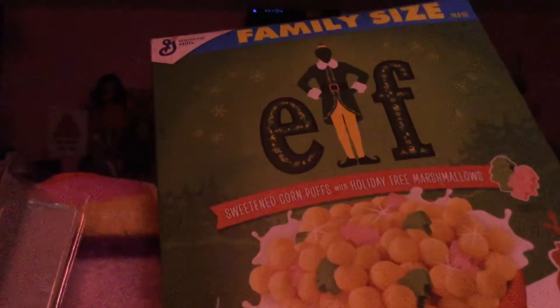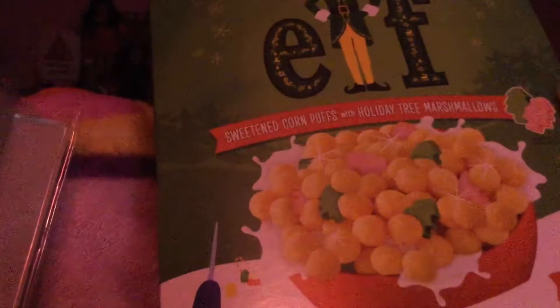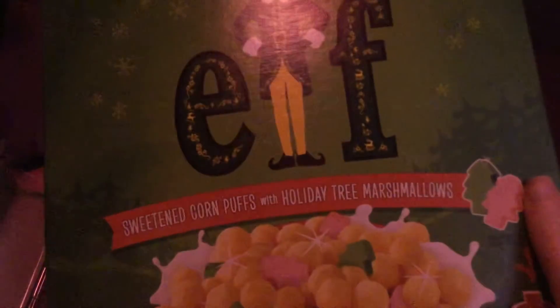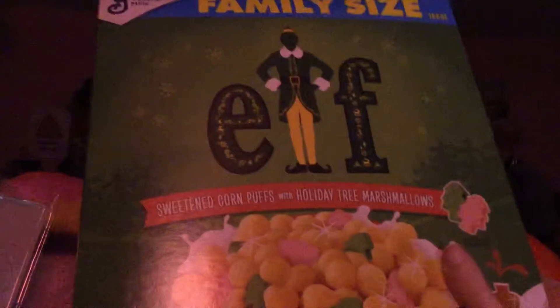Alright, hey guys, I want to show you what I got from Walmart and Hobby Lobby. I want to show you this new Elf cereal with sweetened corn puffs with holiday tree marshmallow stuff from Walmart.